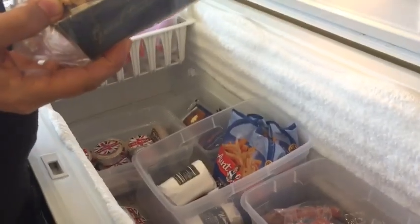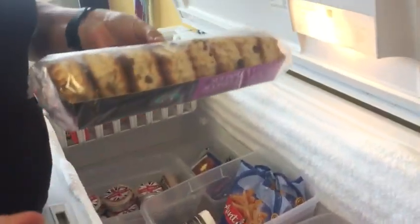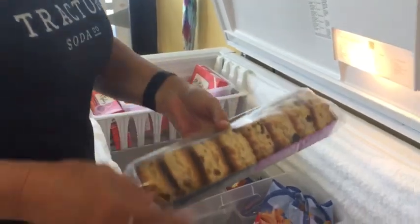You can actually buy the scones in a package, and then you can buy a jar of jam and a jar of cream and do it yourself — and save yourself money. Yes, saving money is good.